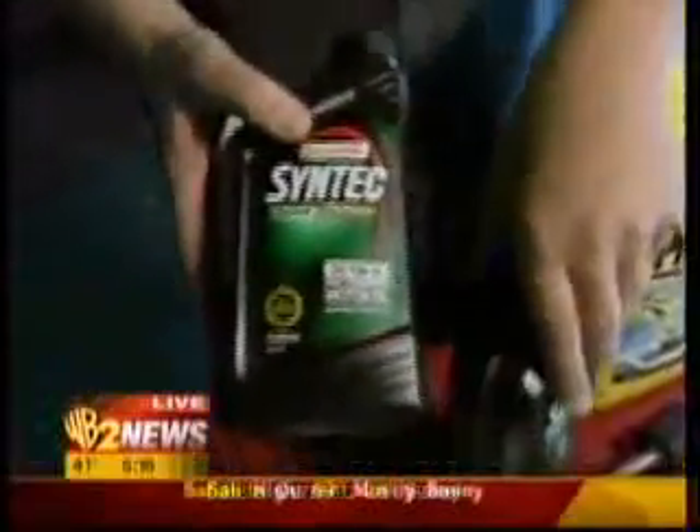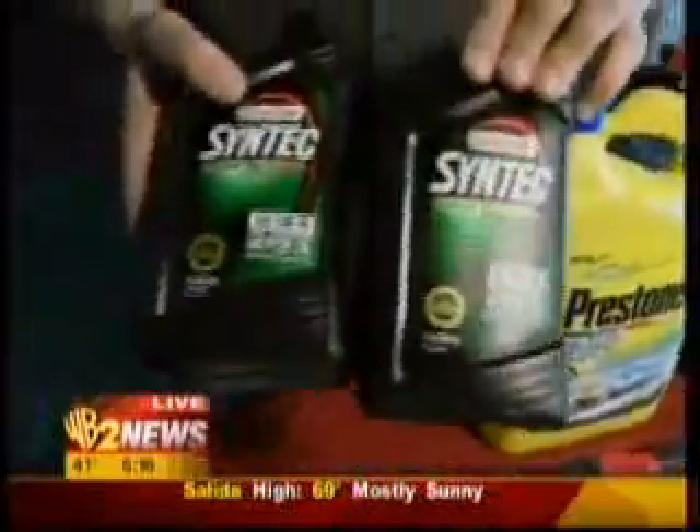Also, whatever kind of oil you're using in your car, I recommend you keep a couple of quarts in there. Even if the car is newer, it's just a great idea.